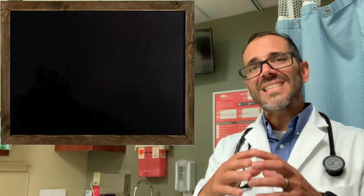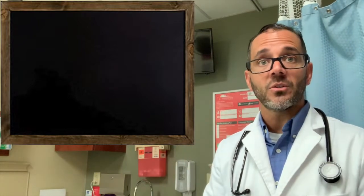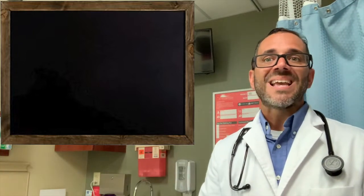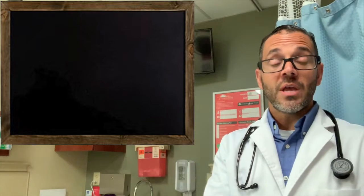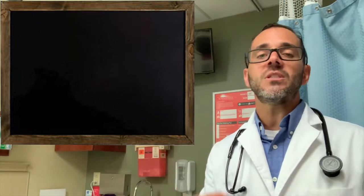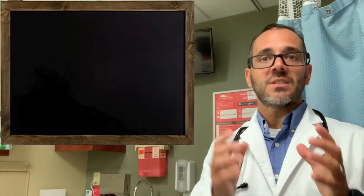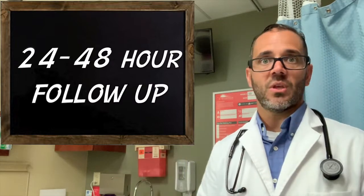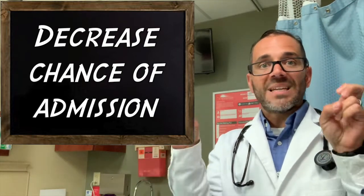However, most of this increase in redness is due to the inflammatory response and not to true treatment failure. Steroids and their effect on the inflammatory response can help alleviate some of these inflammatory symptoms sooner and give the patient an early sense of improvement. Therefore, the use of steroids would result in fewer 24–48 hour revisits to the ER and decrease the chance of patients being admitted for perceived treatment failure.